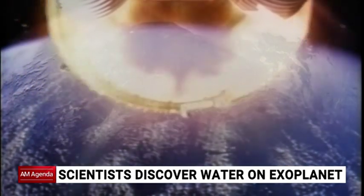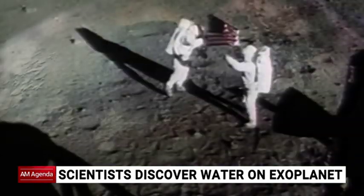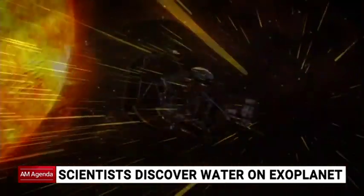Why do humans explore space? That's one small step for man. Do we want to learn about our past, our future, or if we are, indeed, alone in the universe?